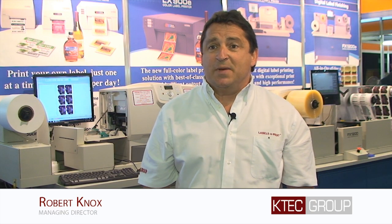I'm here now with Robert Knox, Managing Director of K-Tech Group. Can you tell me a little bit more about K-Tech Group? K-Tech Group are 25 years a specialist distributor of desktop labelling machines, so customers can print their own labels in-house.